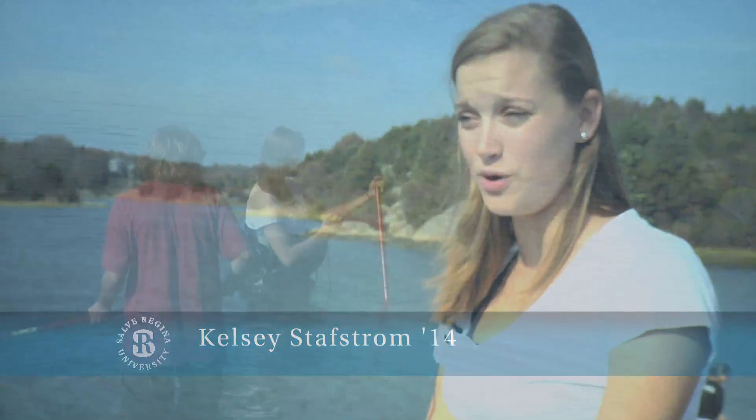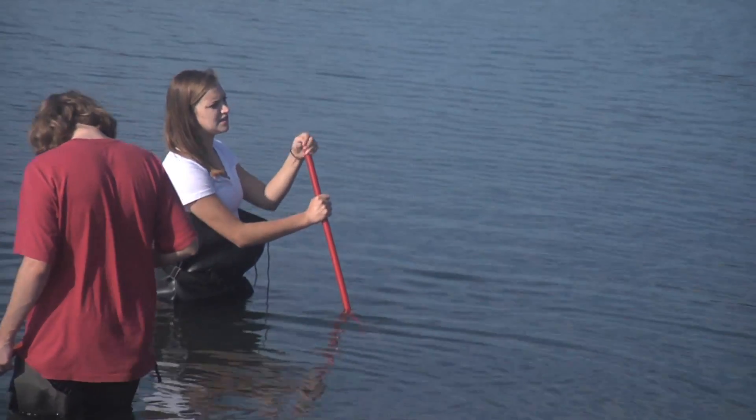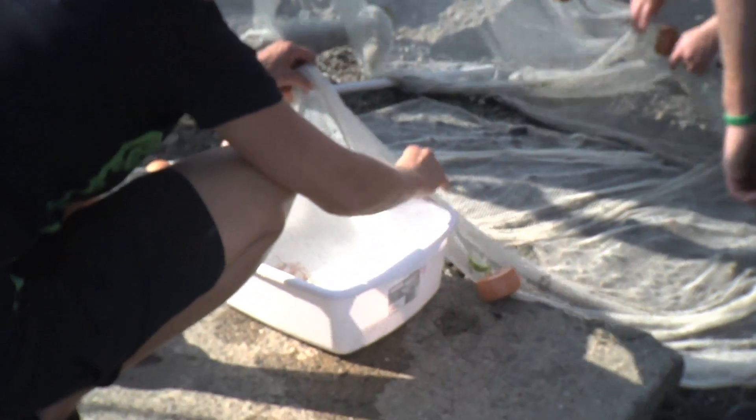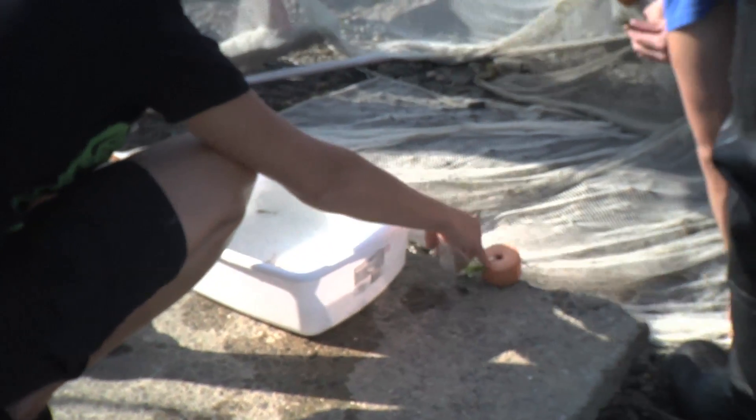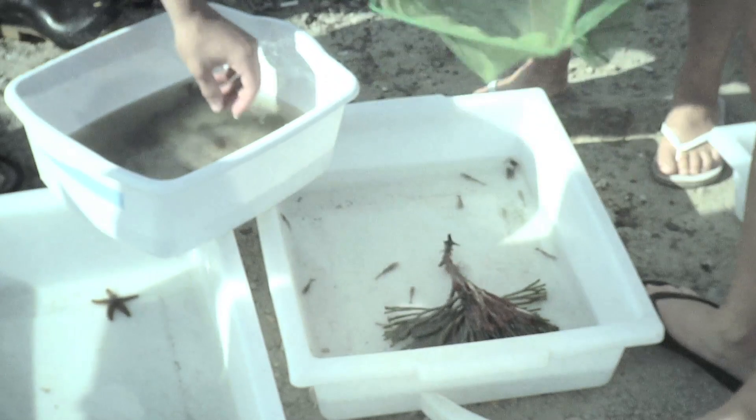The primary reason is that students should know the organisms where they live — we live in a beautiful place. What we're doing today is seining, going out on the boat, tide pooling, and turning over rocks, trying to find whatever organisms we can to figure out what this ecosystem is like and how all the organisms are working together. We're also trying to figure out if there are any invasive species that don't belong here.